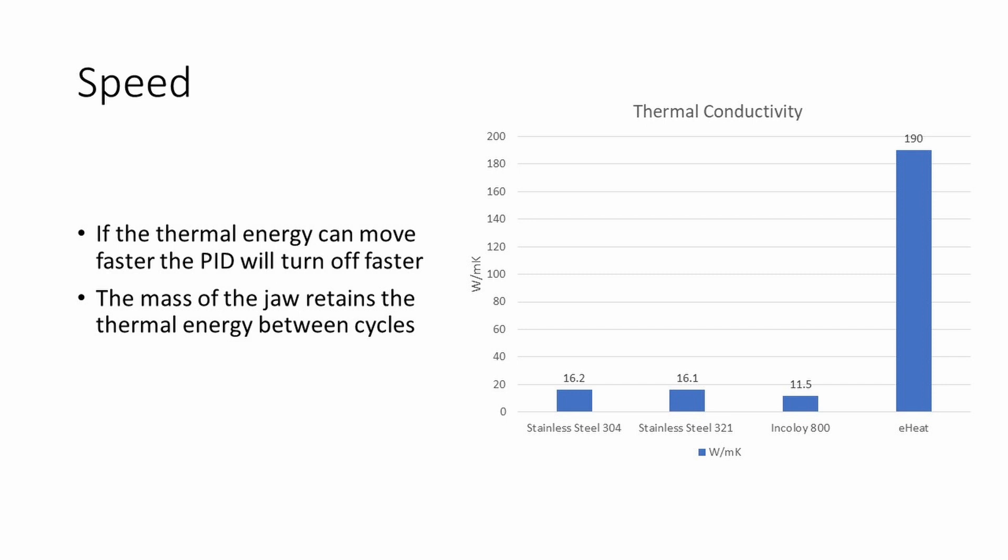Say, for example, a material that has a service limit of 350 degrees C or 650 degrees Fahrenheit. What could be the impact on performance?